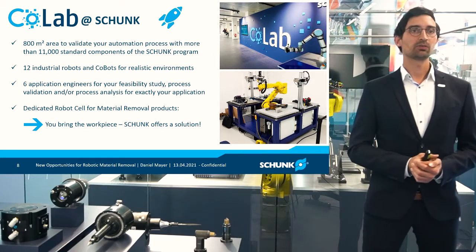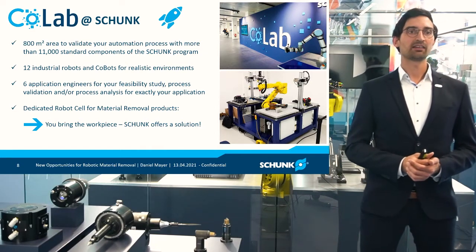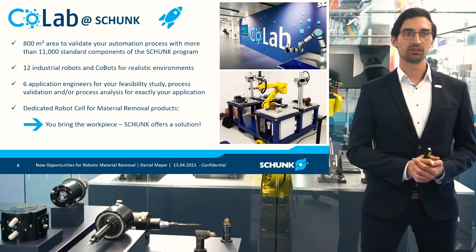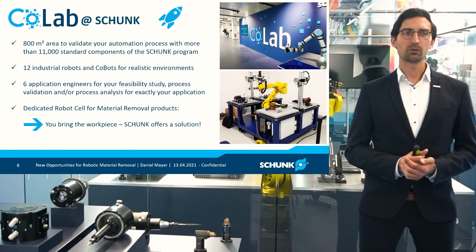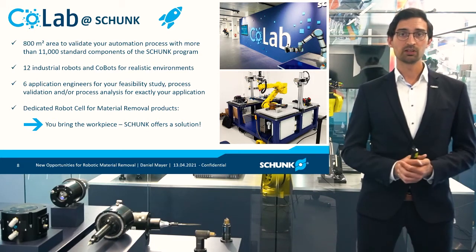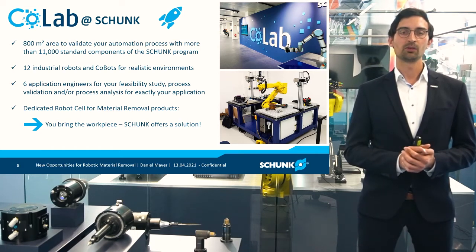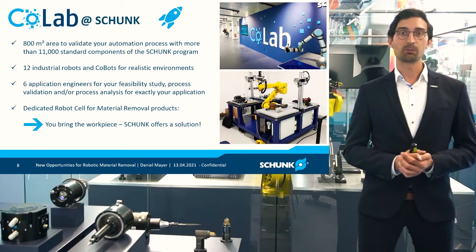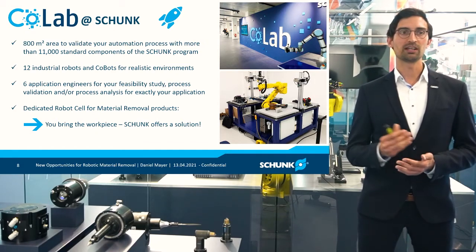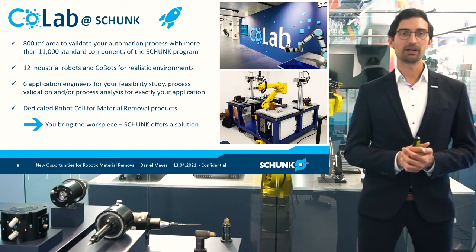Coming to the end, I'd like to also say a few words about the CoLab here at Schunk in Brackenheimhausen. We have here more than 800 square meters available to validate your automation processes with our more than 11,000 standard components — not only talking about material removal. Therefore, we have 11 industrial robots and cobots available at the moment, so we can make sure we can support you no matter which brand you're using. And we also have six application engineers dedicated especially for your application and process.